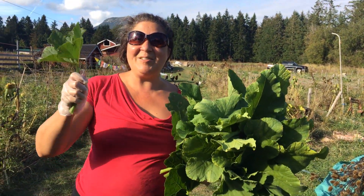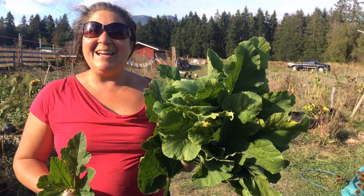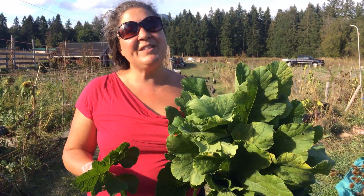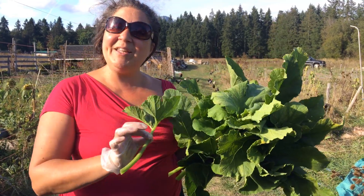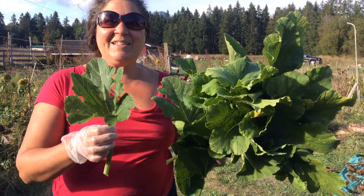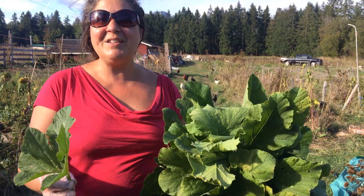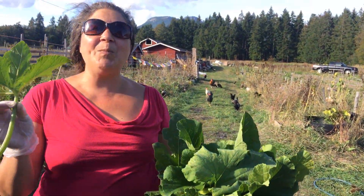Hi there! Here at Little Zimbabwe Farm, right now I'm just harvesting probably the last of the pumpkin leaves. We've been harvesting pumpkins, and yes, you can eat the pumpkin leaves as well. In Zimbabwe they use them in their cooking a lot, in their traditional dishes, and it's called mbora.